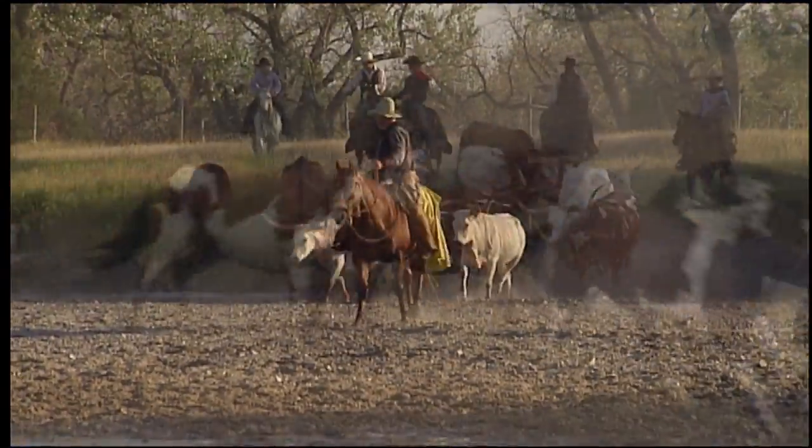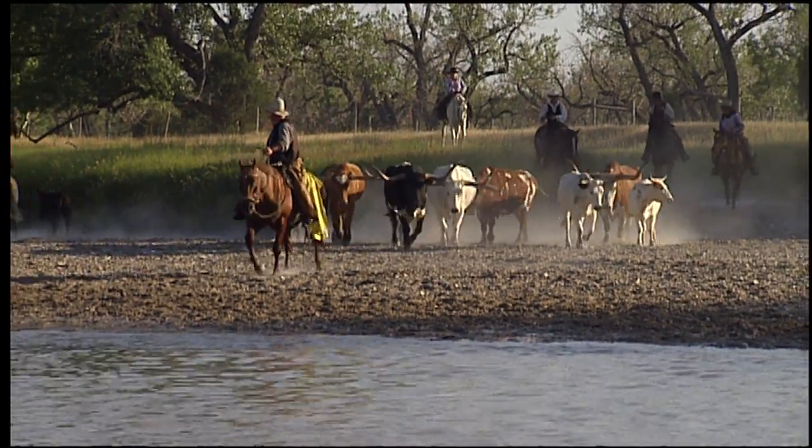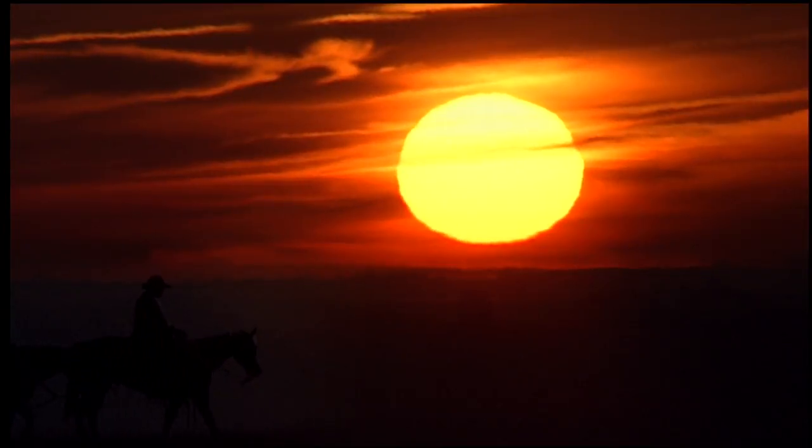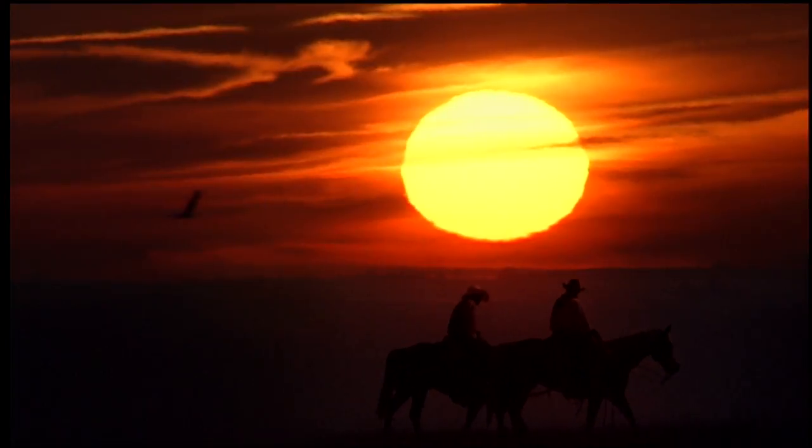The purpose of a roundup was to search every draw, coulee, and creek in the area until all cows were in. Cowboys told time by the sun, not a clock. And when the sun sat low on the horizon, they rode back to camp for the night.